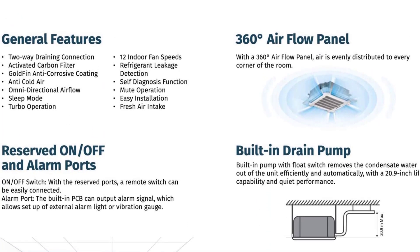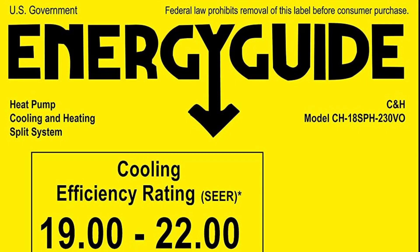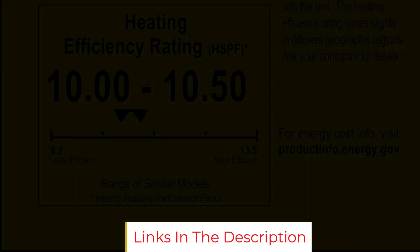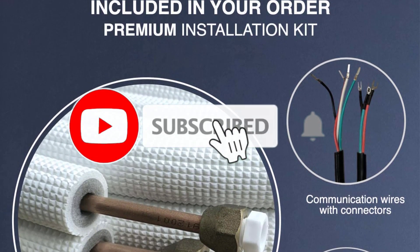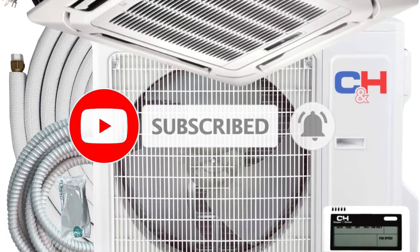Unfortunately, it doesn't have Wi-Fi, so you can't use an app or smart home assistant to adjust settings. The Cooper & Hunter Sophia 1.5 Ton Ductless Mini Split has a SEER range of 18.9 to 21.0 for cooling and 9.0 to 10.5 for heating. Whether you're considering this model as a cooling or heating system, it offers up to 18,000 BTU.